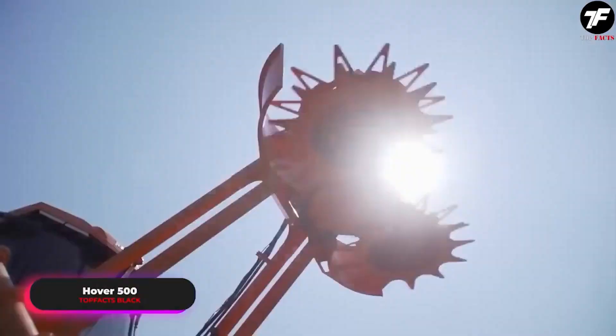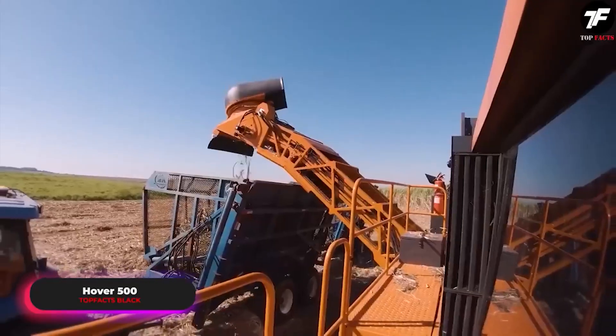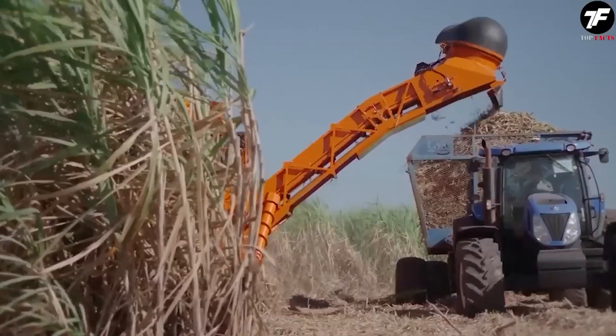The Hover 500 is designed to simultaneously harvest two lines of cane at the same speed as ordinary single-row harvesters. This means it can harvest twice the amount of crops in the same period, significantly increasing the efficiency of agricultural work.